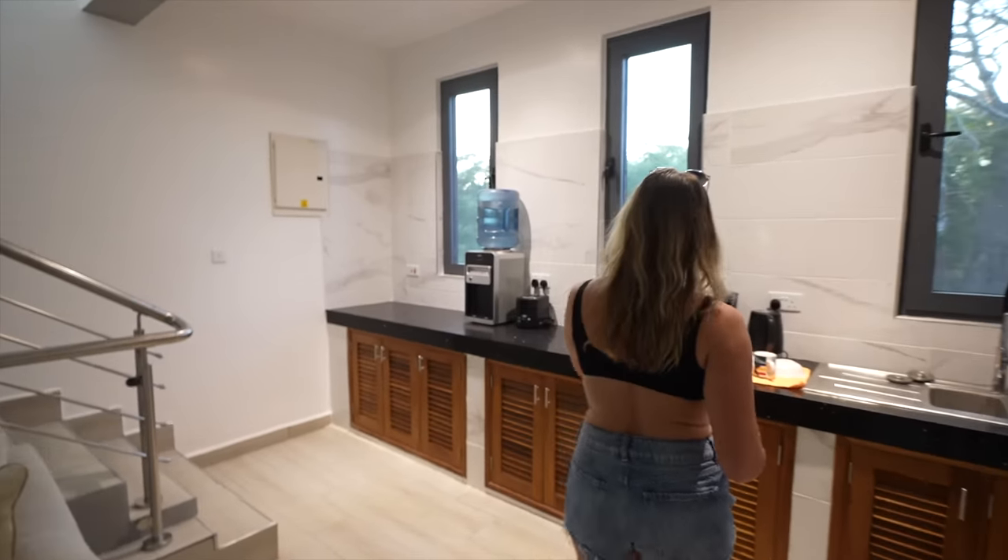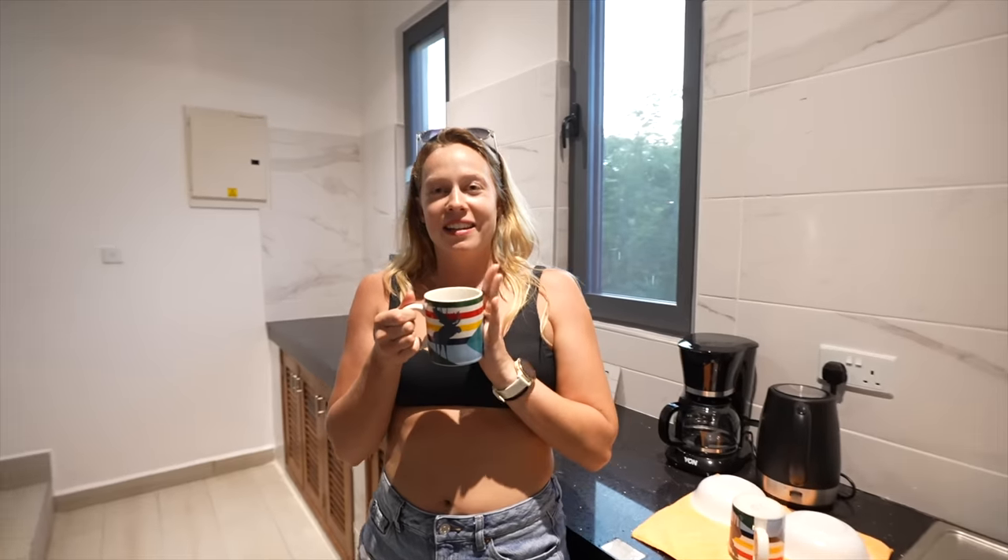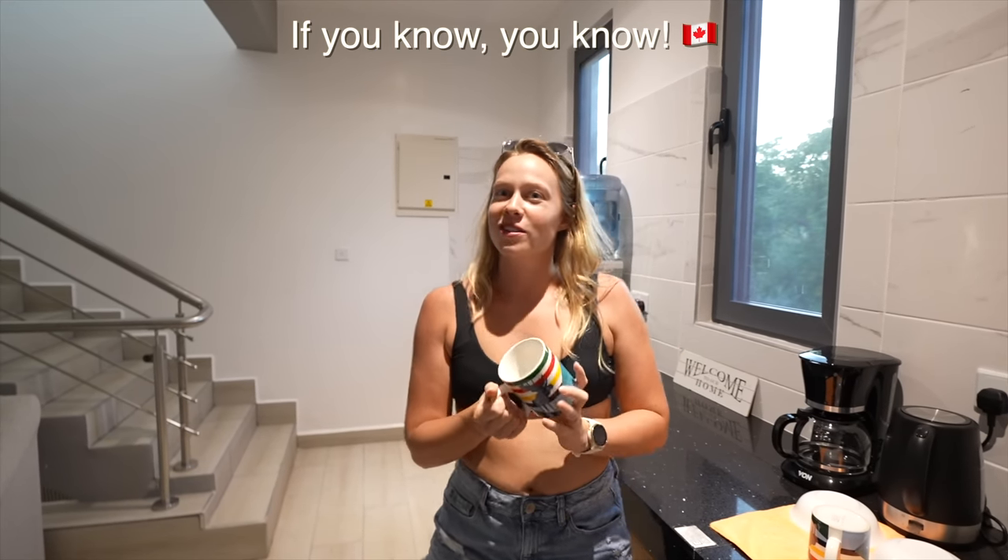And then you have a little bar area there — this makes my heart so happy. Any Canadians recognize these? You will, that's all.